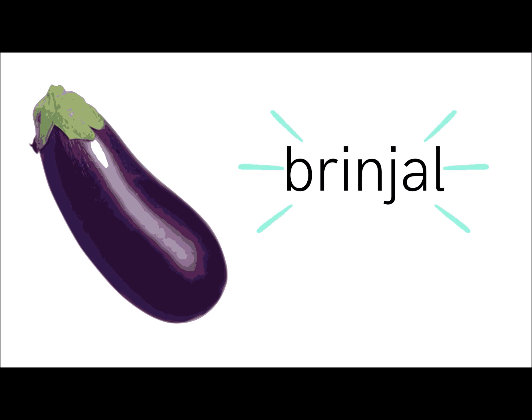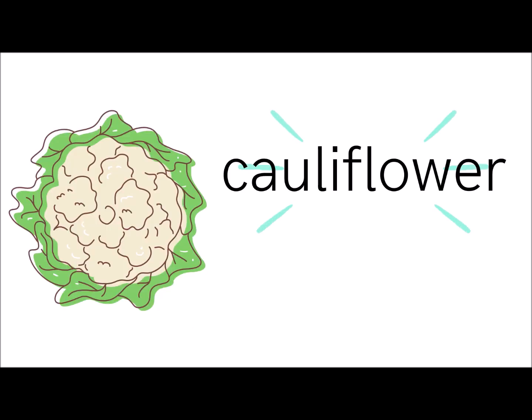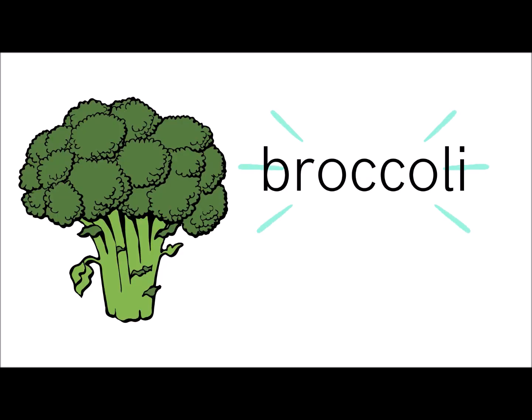What about the next one? Brinjal. Cauliflower. And the last one is broccoli.